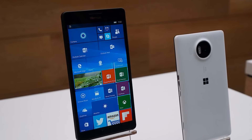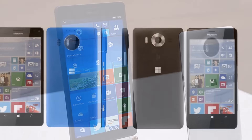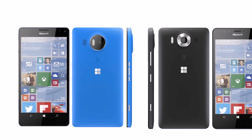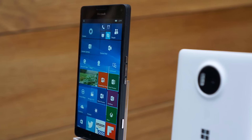The Lumia 950 XL and the Lumia 950 both run the Windows 10 Mobile operating system and share many features, including the same screen resolution, the same amount of onboard storage and system memory.